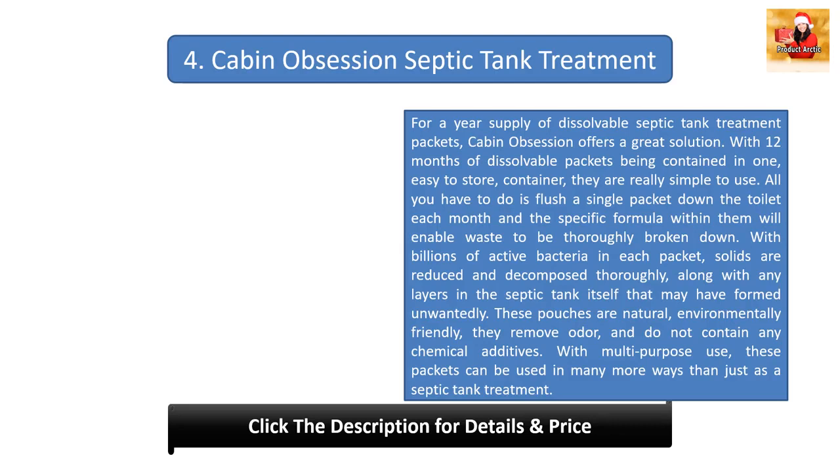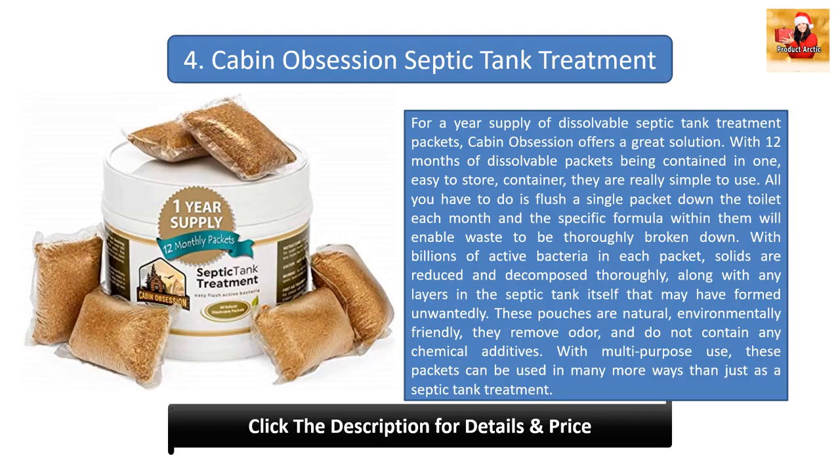Number four: Cabin Obsession septic tank treatment. For a year's supply of dissolvable septic tank treatment packets, Cabin Obsession offers a great solution with 12 months of dissolvable packets in one easy-to-store container. Simply flush a single packet down the toilet each month and the formula will thoroughly break down waste. With billions of active bacteria in each packet, solids are reduced and decomposed. These pouches are natural, environmentally friendly, remove odor, contain no chemical additives, and have multi-purpose use.